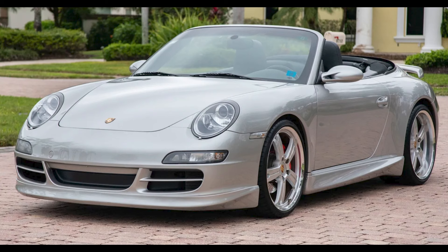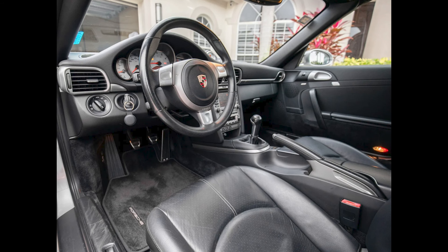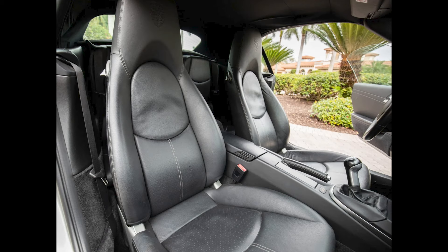An Arctic Silver over Black 18,000-mile 2007 911S Cabriolet sold for $53,000. A clean car, well-sold.